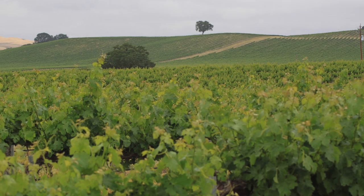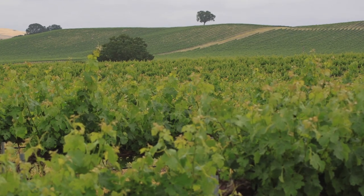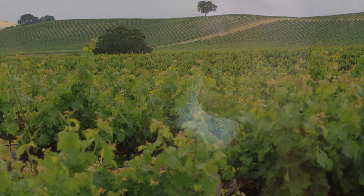We also blend in some Petit Verdot, which has these lavender, sage-brushy notes — almost like coastal California. If you're walking on the coast, you have that coyote brush and coastal sage, and you can smell that. That's what Petit Verdot reminds me of.